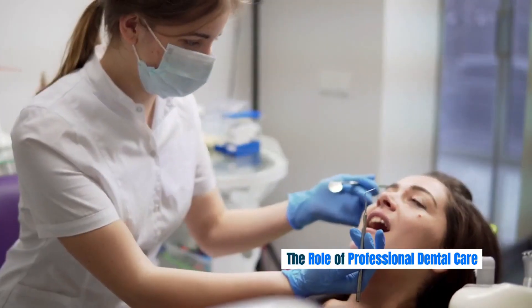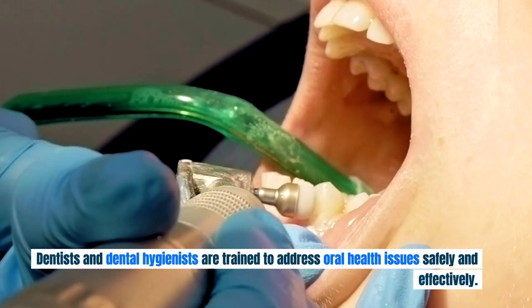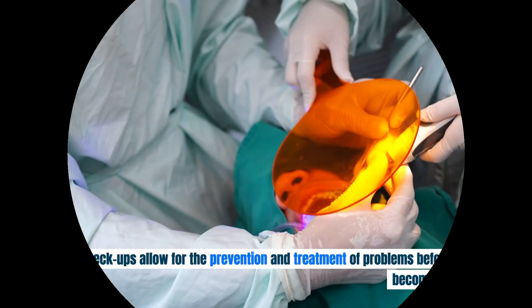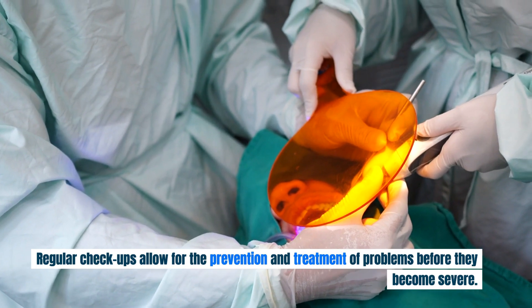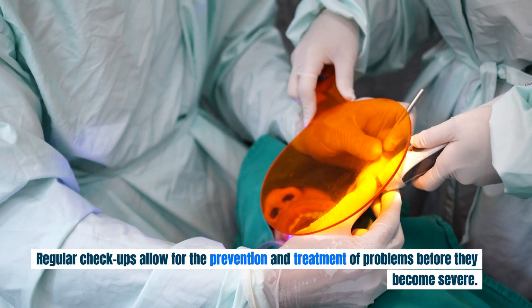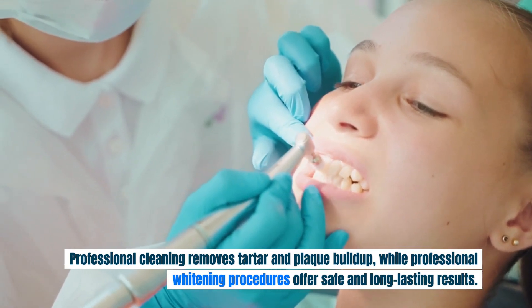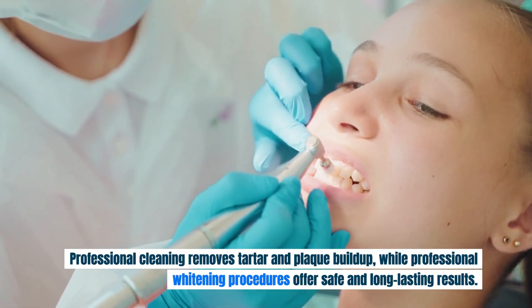Dentists and dental hygienists are trained to address oral health issues safely and effectively. Regular checkups allow for the prevention and treatment of problems before they become severe. Professional cleaning removes tartar and plaque buildup, while professional whitening procedures offer safe and long-lasting results.